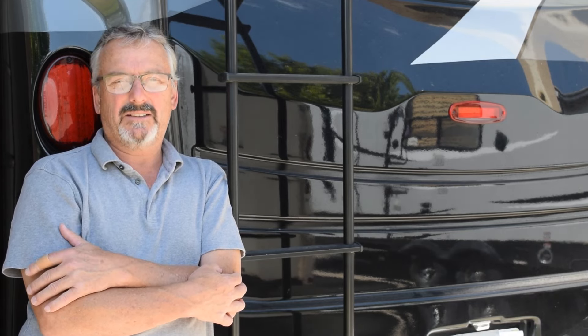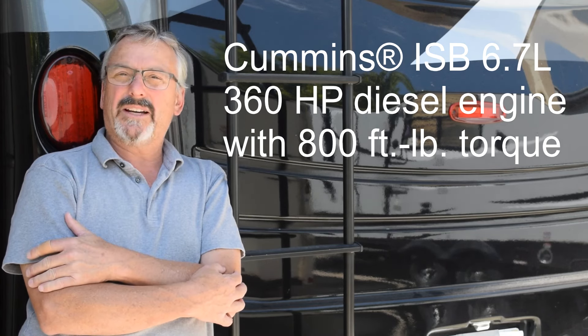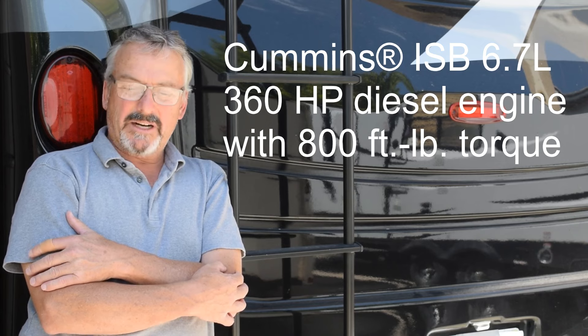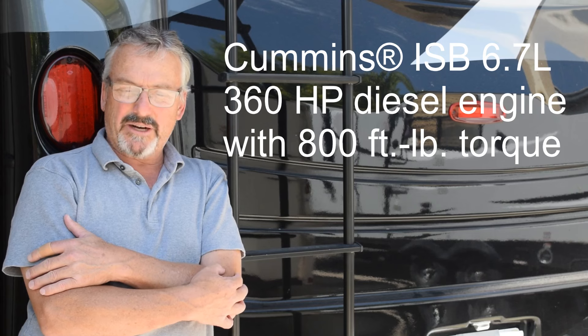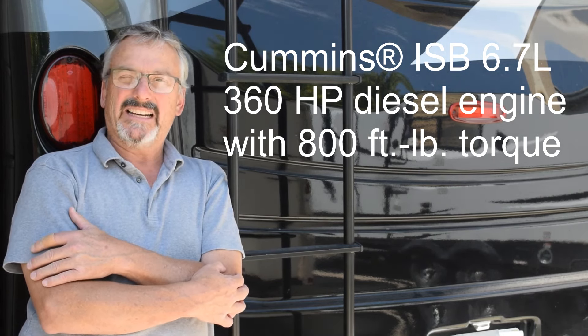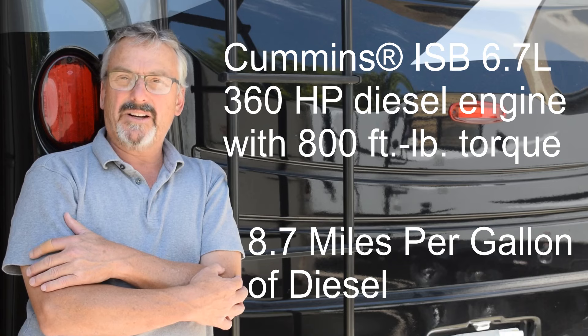I'll look up and show you the specs of that engine. I do have another video linked that shows the gas mileage I got towing that 7,000 pound Jeep all the way to Island Park and back — I got about 9 to 9.9 miles per gallon, which I think was actually really pretty good.